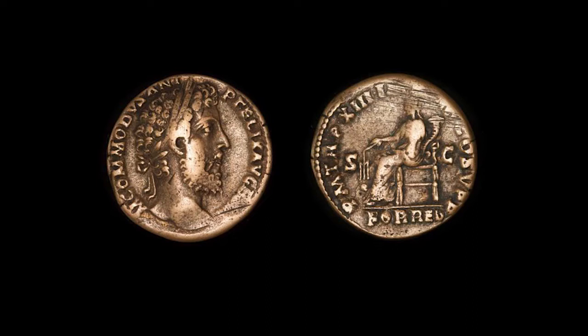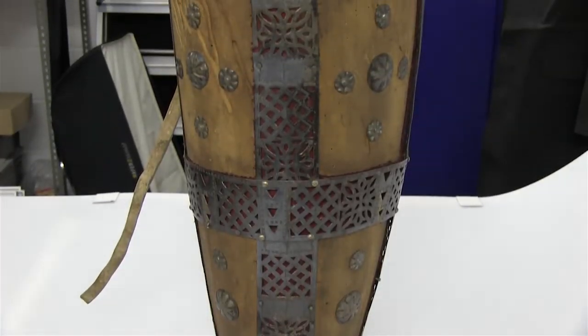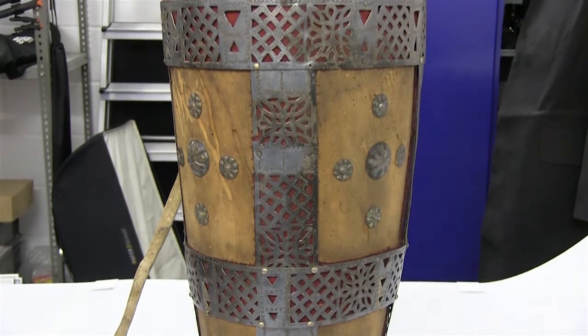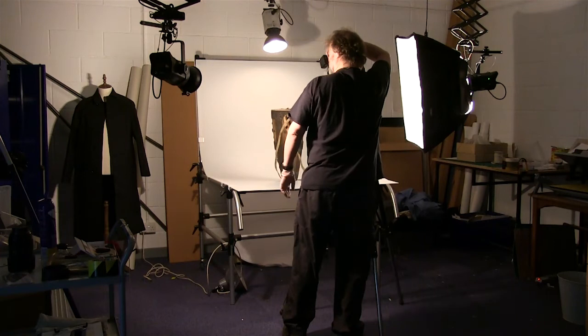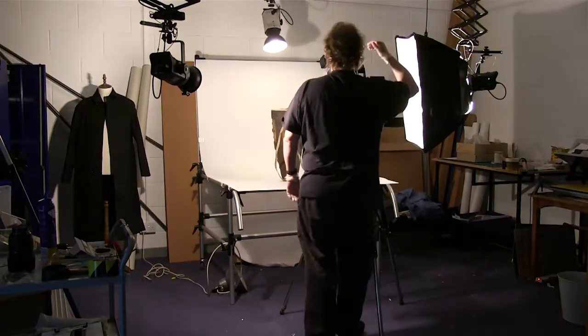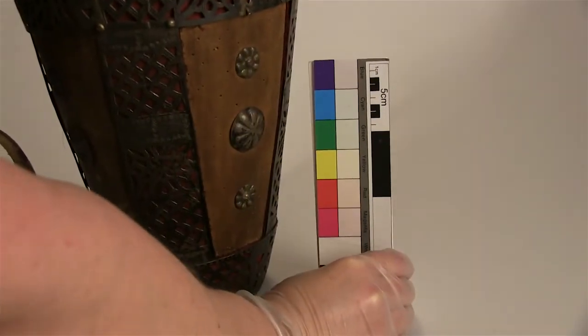It's fairly simple, and I can get some nice lighting on the coins there to pick up all the detail. Today I've photographed this Indian drum. I like to try and get an overall good exposure — a high key shot which shows up every detail, so it's nice and clear. But I also like to try and get a bit of form to it, a bit of shape, so people can see it as three-dimensional. That's a nice balancing act that I try to get for every object.